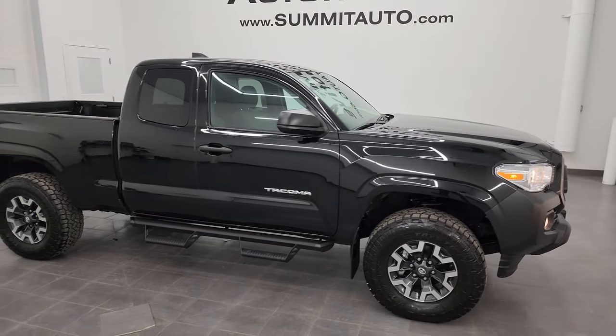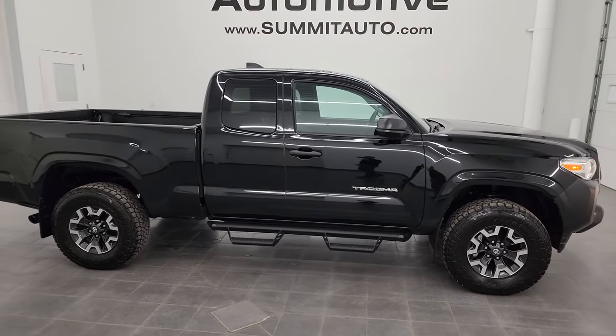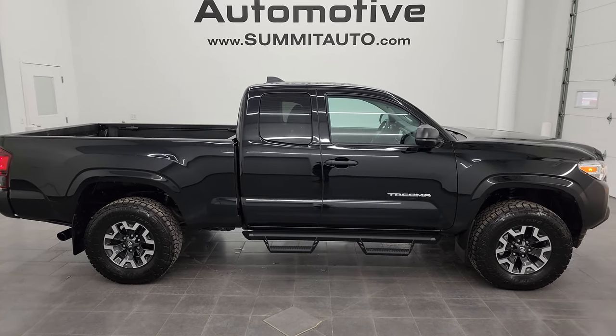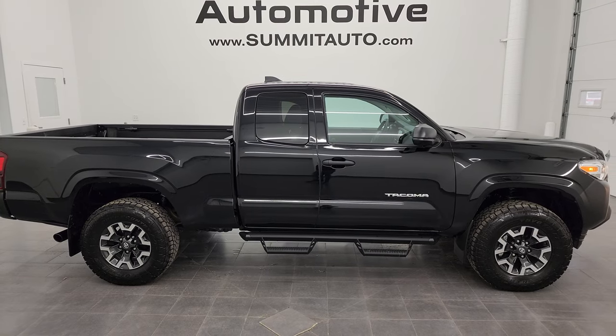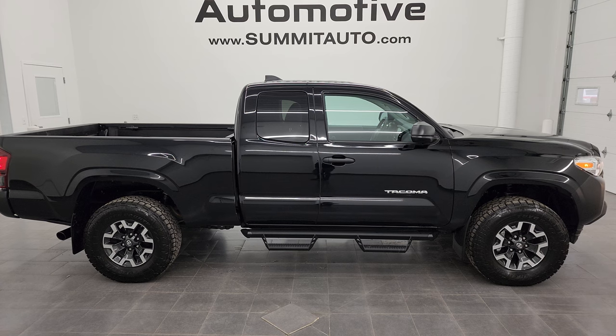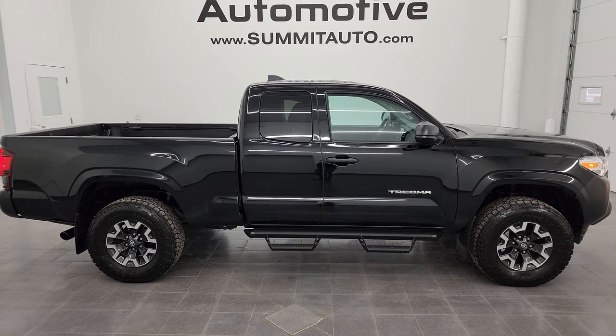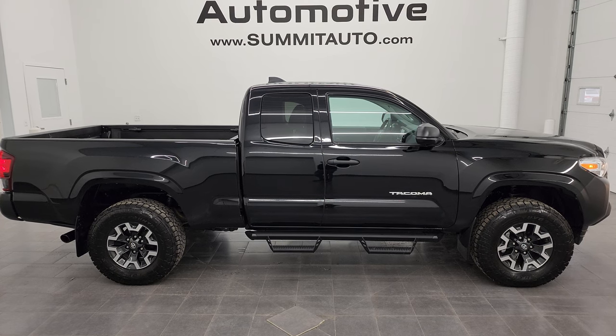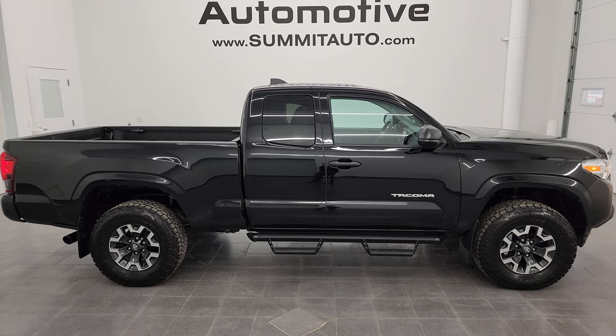I'd ship it anywhere — California, Florida, Texas, New York, wherever. Whoever gets this truck is going to be extremely happy with it. To see more pictures of this truck or any of our other 550-plus new and used cars, trucks, SUVs, minivans, Wranglers, half-tons, three-quarter tons, one-tons — you name it — go to summitauto.com. Full pictures and descriptions of every single vehicle from two locations, all at summitauto.com. For more HD videos you can go to youtube.com/summitauto and click the bell notification to get updates on videos I do each and every day here at Summit Automotive.